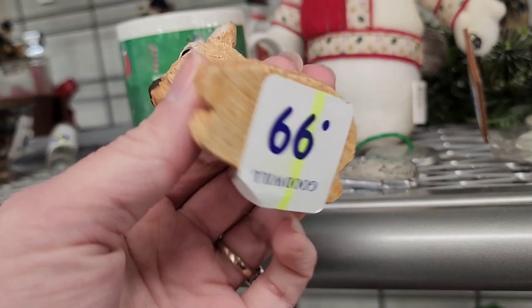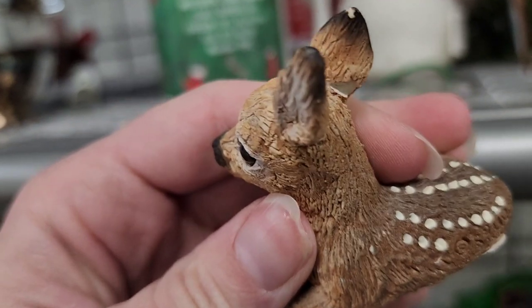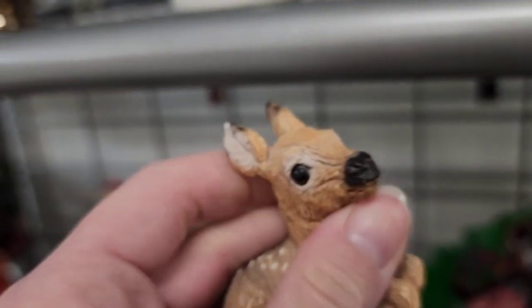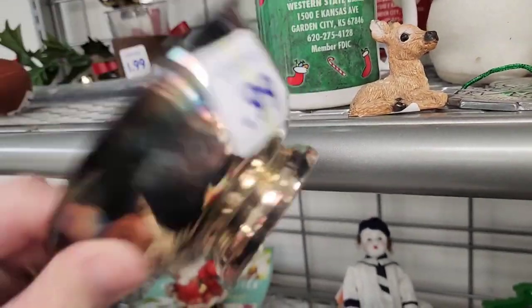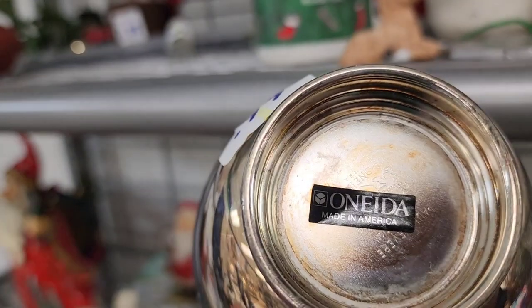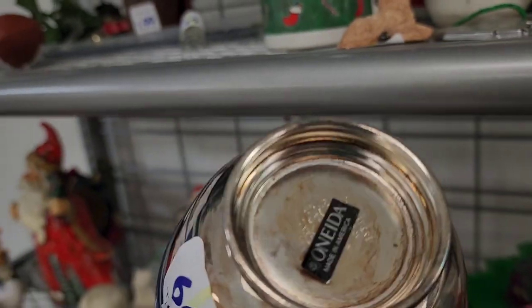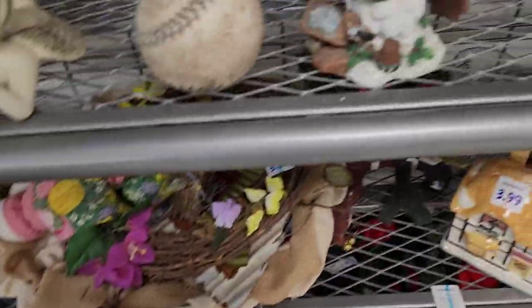I thought that was a real baseball but it was paper mache. There's a little deer for $0.99 but he has a chip on his ear and it looks like it's been repaired. There's also a little silver-plated dish for 99 cents. I let it ride and I'll do some comps on it later — I like picking up silver pieces as long as they have a good sell rate.